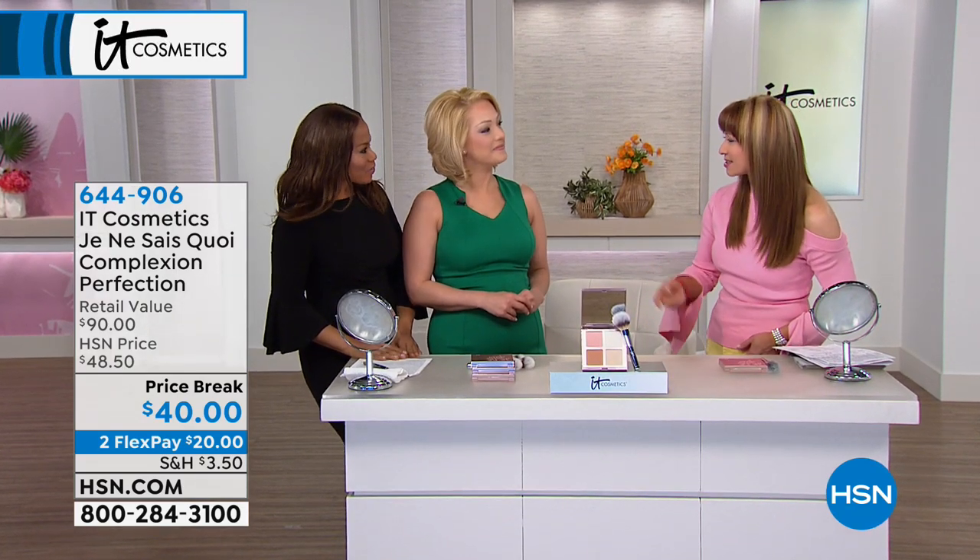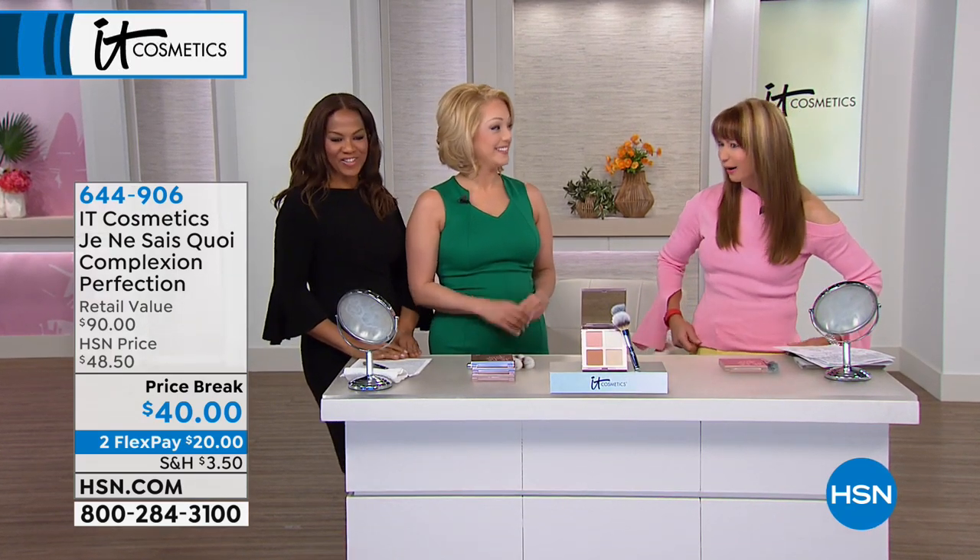Last time I saw you, you were on with Dr. Oz. It's so fun to have you back here, doggone it.